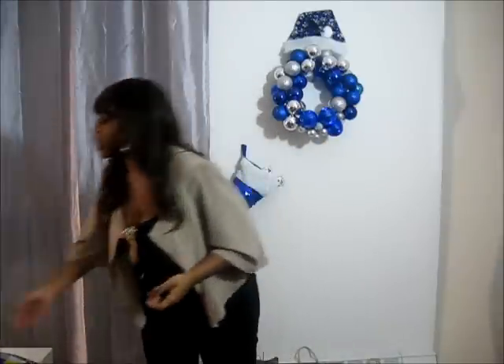This is my first thrifting haul for my YouTube channel, but I'm definitely not a newbie to thrifting. As we go along, I'll tell you some rules of how I thrift, what types of things I buy, and what makes me want to buy certain things.